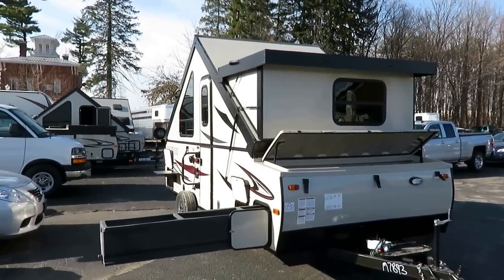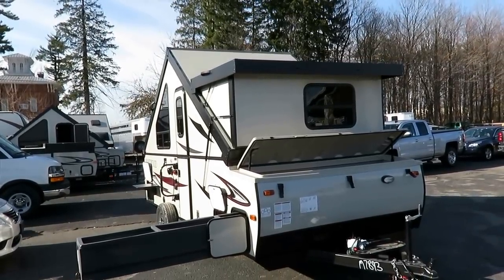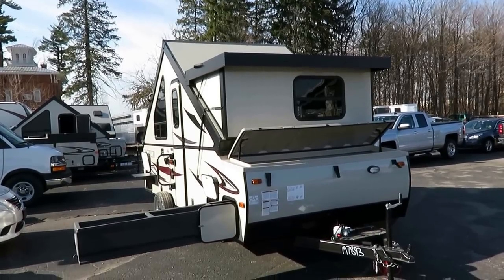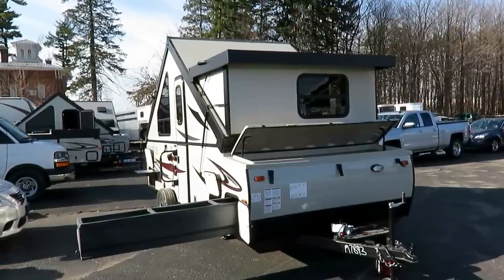This is a new floor plan from Rockwood — not necessarily new in the market, but as always, when Rockwood says they're going to do something, it's best to just get out of the way because they're pretty much going to run over anybody else that does it. They're pretty much the very best at what they do.